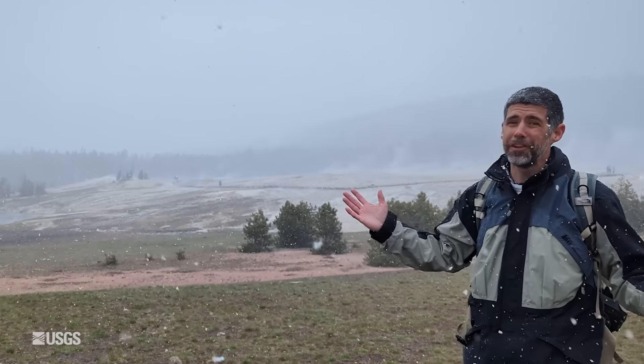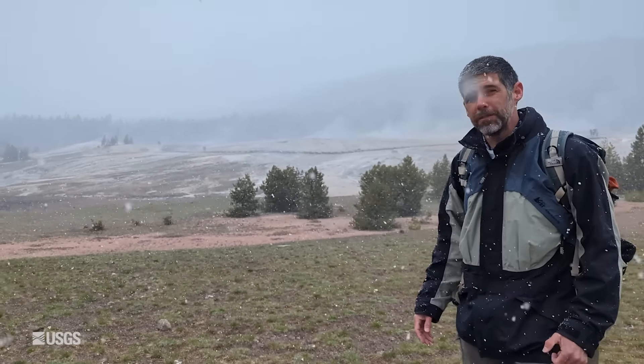So that's the story of the Old Faithful swimming pool. Now let's talk about earthquake activity, ground deformation, and geyser eruptions that occurred over the course of the past month.